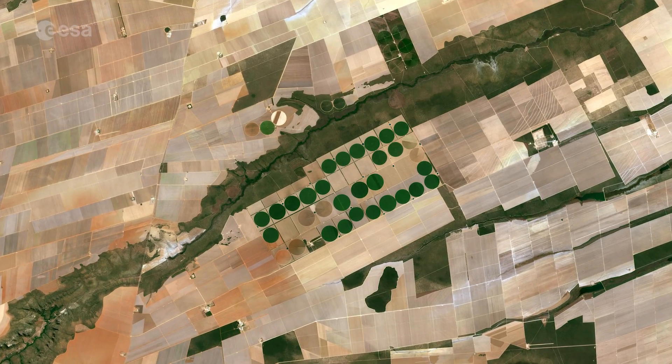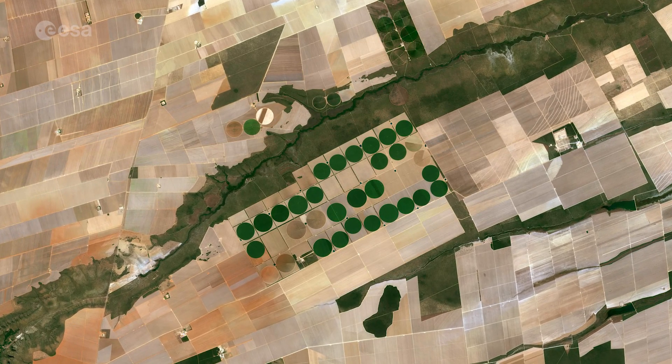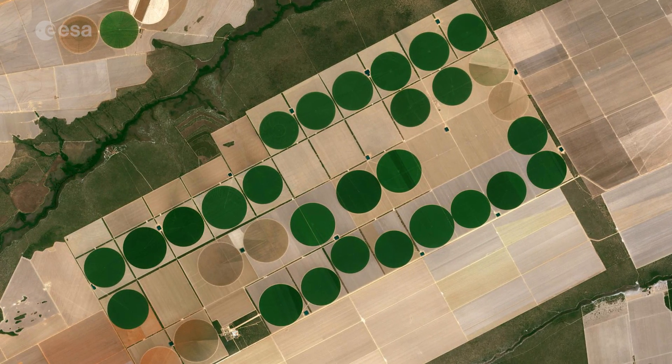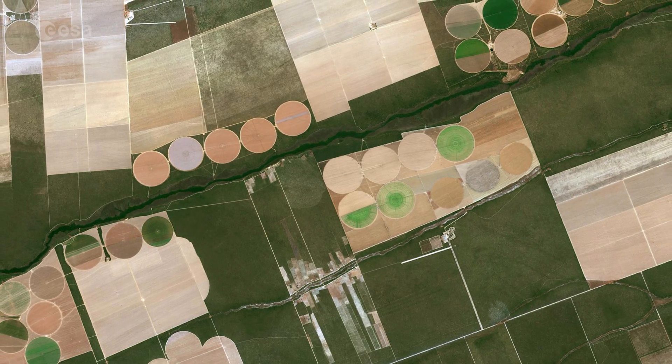A distinctive feature in this image is the circles, mainly at the center. These shapes were created by a central pivot irrigation system where a long water pipe rotates around a well at the center of each plot. The variant colors show different types of crop, or different stages of growth.